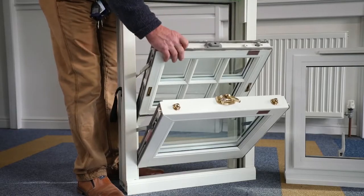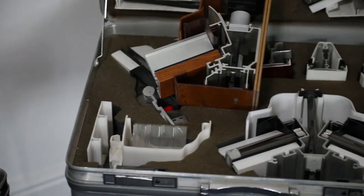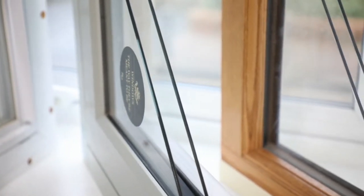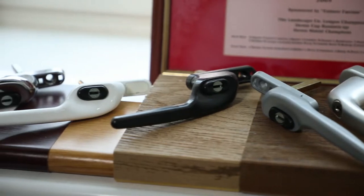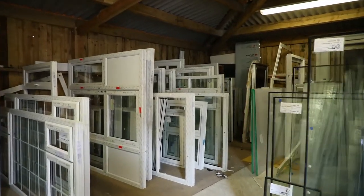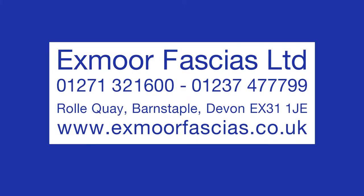Which offer security, energy efficiency, and will undoubtedly improve the look of your property to the max. On the website, you can download full-color brochures with lots of information on all that we do. Alternatively, why not drop by the Exmoor Fasures showroom for an informal, no-obligation chat.